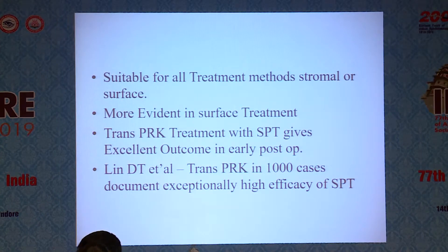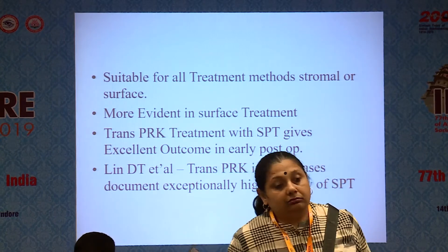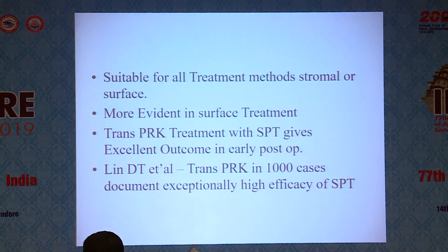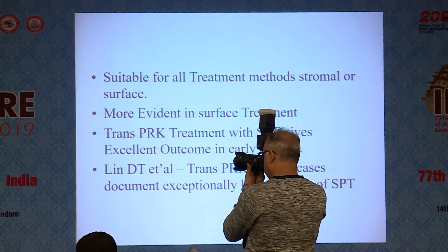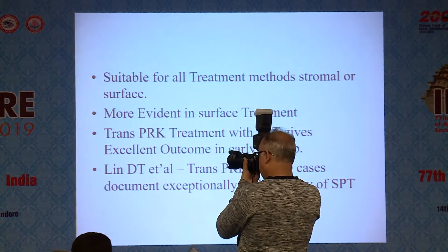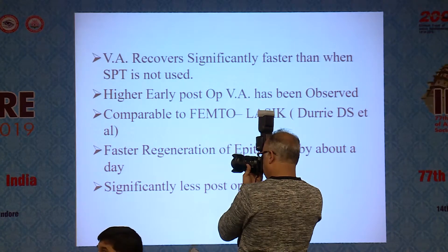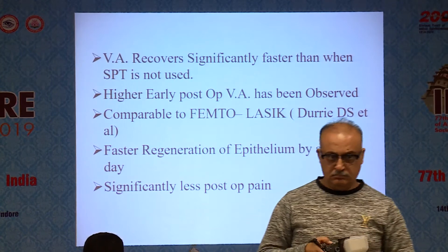It is suitable for all treatment methods, whether stromal or surface treatment. It is more evident in surface treatment — trans-PRK with SPT gives excellent outcome in early post-op days, so you get next-day good vision. Lind DT et al. performed trans-PRK in a thousand cases and documented exceptionally high efficacy of SPT. Visual acuity recovers significantly faster than when SPT is not used, and higher early post-op visual acuity has been observed.